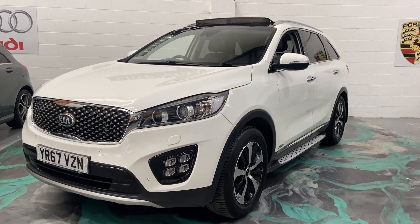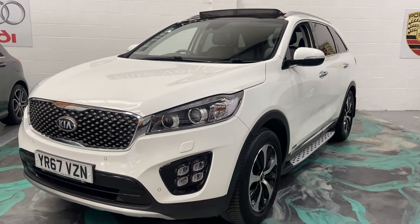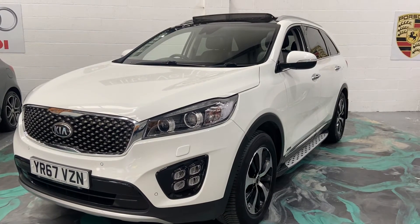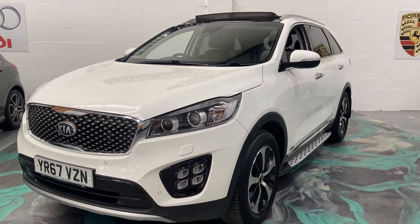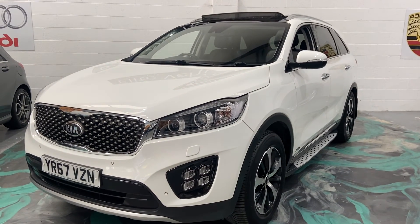If you are looking to finance this vehicle, please jump on the website — gives a 60-second decision, one of the best finance deals available. And if you want to see this car in a bit more detail, please give us a call. We can do a video call via WhatsApp or FaceTime. Any more details, please give us a call, and don't forget to check out our reviews on AutoTrader.